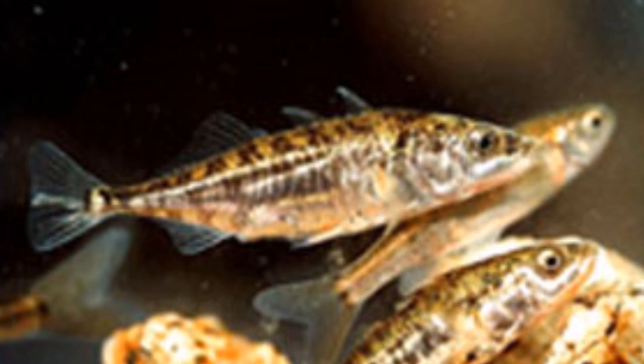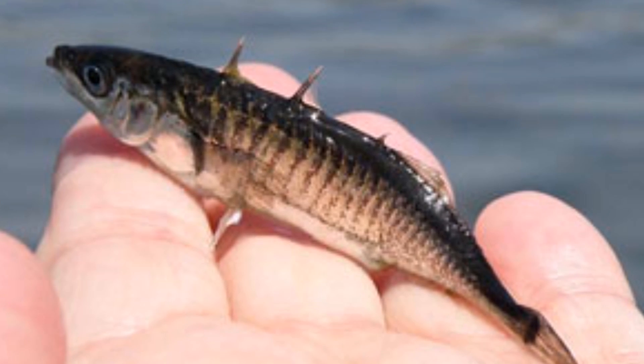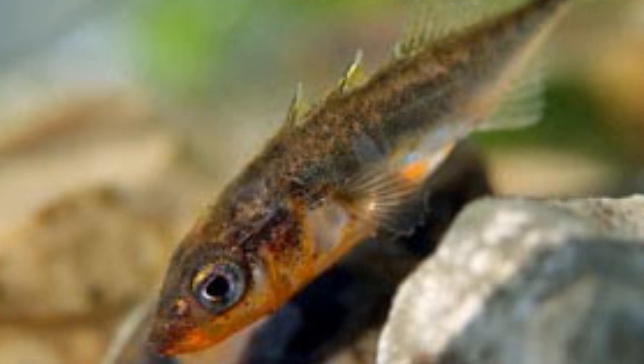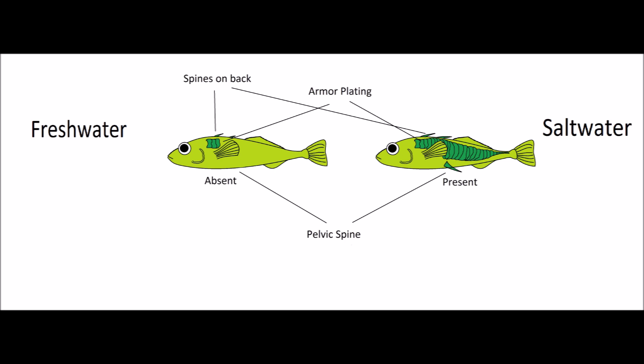Sticklebacks are small bony fish that exist in both freshwater and saltwater varieties. While this fish may look unassuming to most people, evolutionary biologists consider their story to be one of the greatest examples of evolution in action. Saltwater sticklebacks are heavily armored with large spines on their back, along with the pelvic spine. This makes it difficult for largemouth predators to eat the saltwater form.